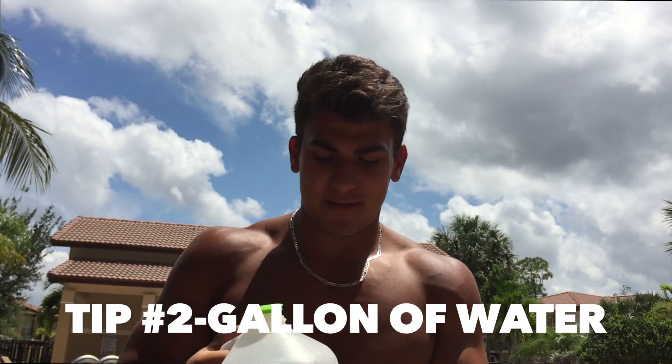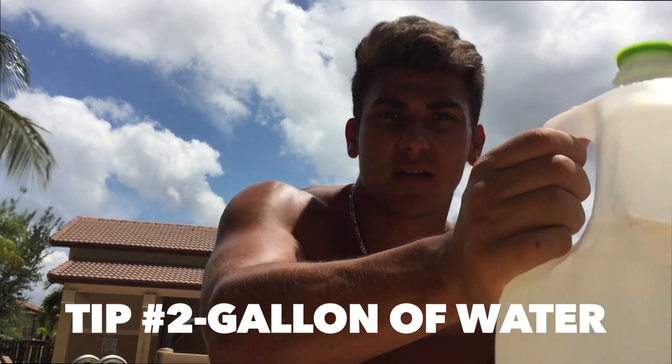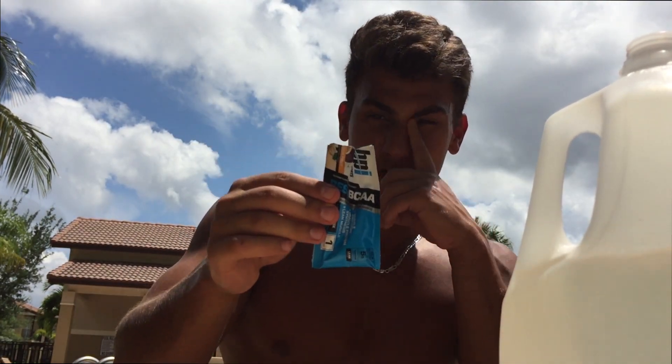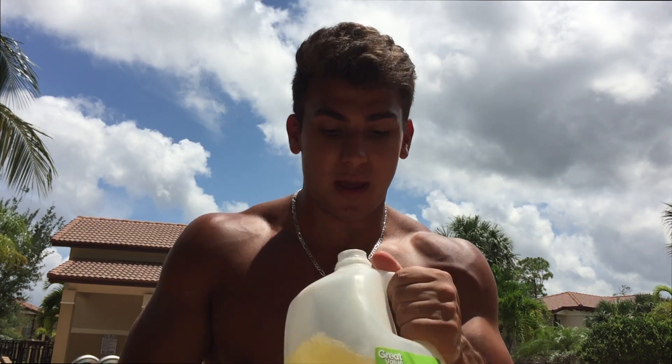The next tip is water. I drink about a gallon of water a day, and I like to put some BCAAs in it to give it some flavor. What water does is it keeps you full much longer — just trust me, try drinking one gallon in a day. When you drink that much water, your body is constantly full. You'll have to pee constantly, but you will not be hungry at all.